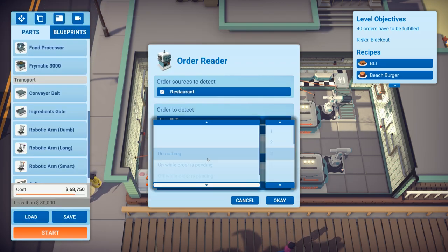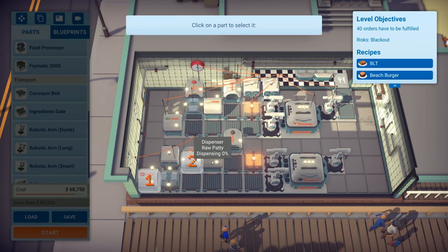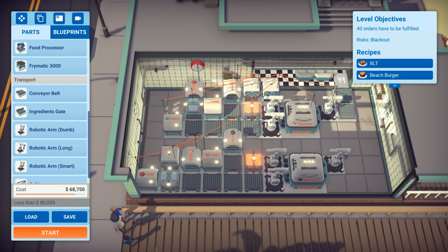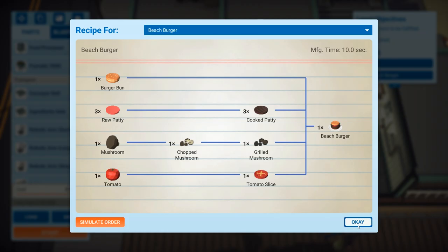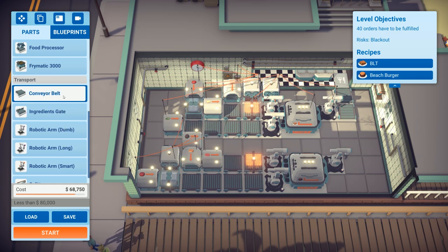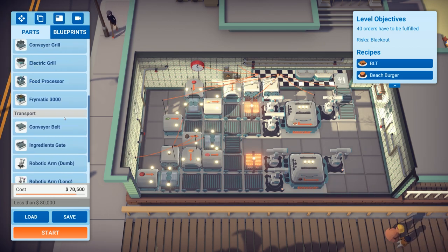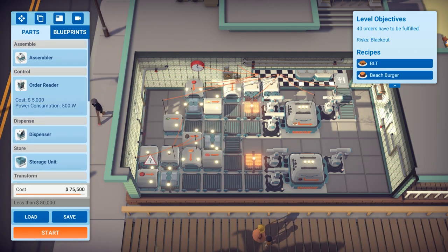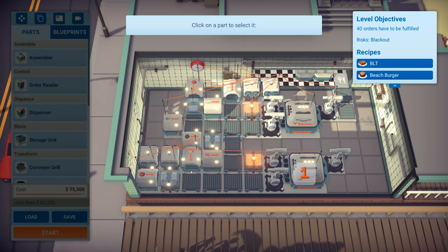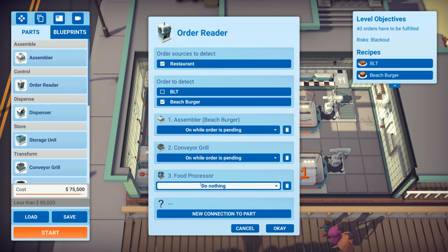Adding connections: perform once for the burger bun. The mushrooms aren't processed yet — I need to sort that. For the burger patty, it needs to dispense three times. I need to slice and dice the mushrooms, so putting a food processor there. Adding another order reader set to beach burger, with all machines set to only run while the order's pending.